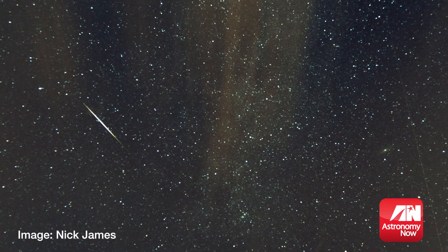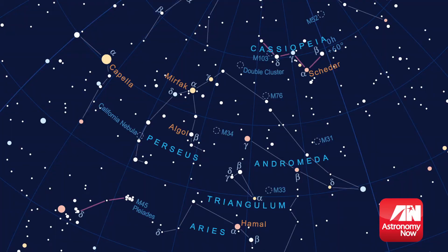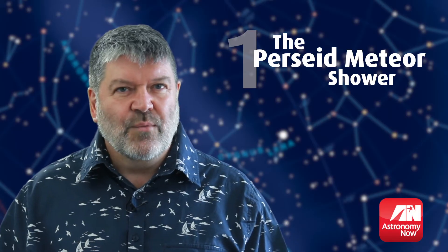Travelling at around 60km per second, the grains heat up and vaporise as streaks of light in the night sky. It doesn't really matter where you look in the sky — just make sure that you're comfortable, and if you do catch one, why not make a wish?